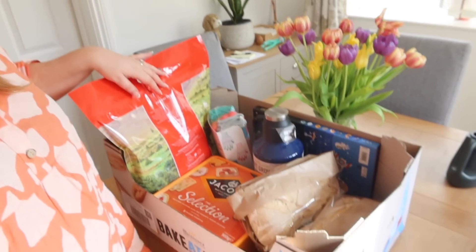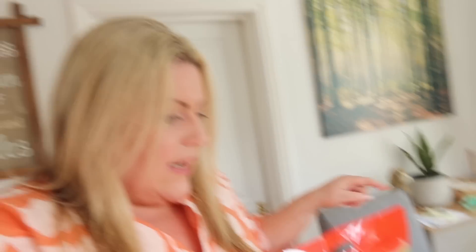And we're back. Here is my box of goodies — there are some bits in the fridge as well and still some bits in the car. So we got two big cases of water. We do like getting the bottles of water from Costco — they work out really good value. I think you get 40 bottles for about 4 quid, which is really good. We've got two of those in the boot of the car.